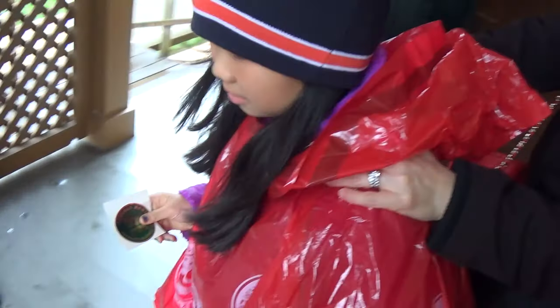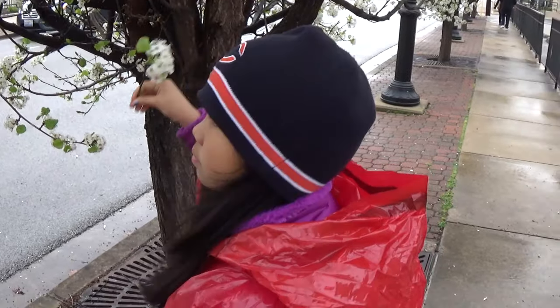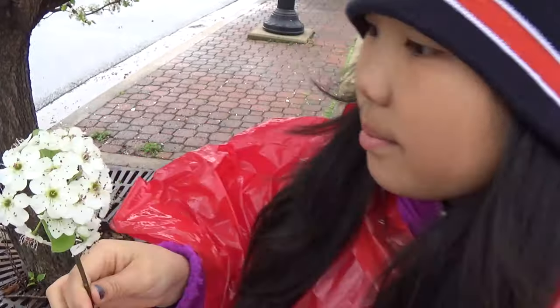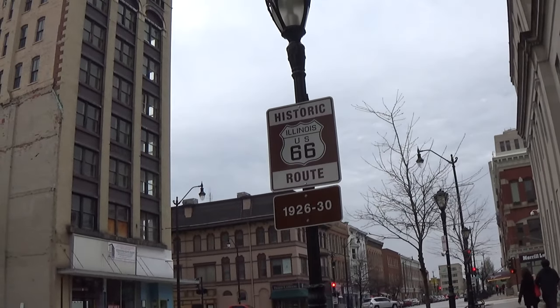Thank you so much for the tour. This store is Illinois US-66.